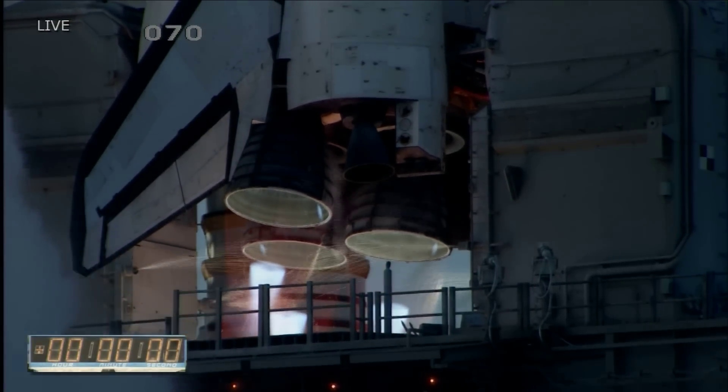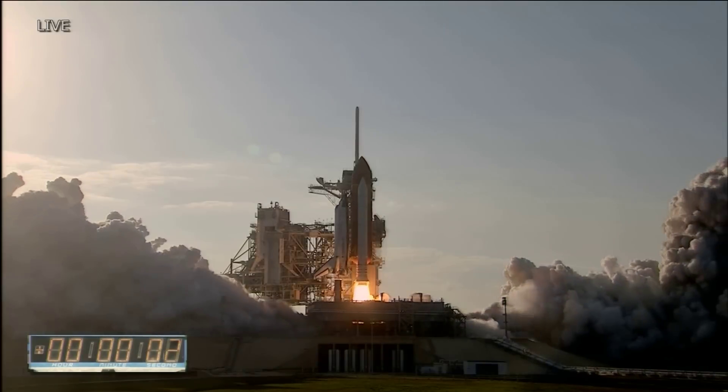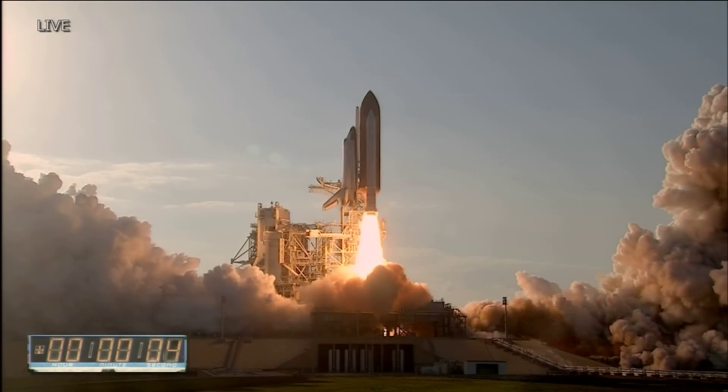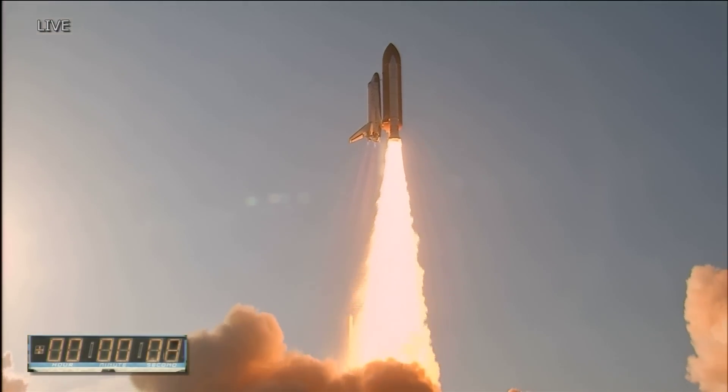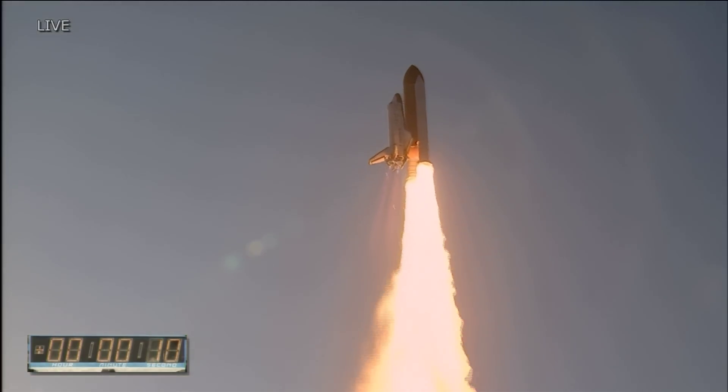Three, two, one — booster ignition — and the final liftoff of Discovery, a tribute to the dedication, hard work, and pride of America's space shuttle team. The shuttle has cleared the tower.